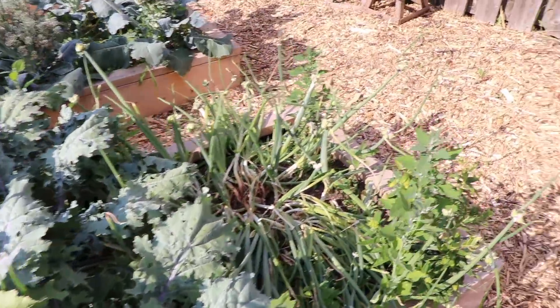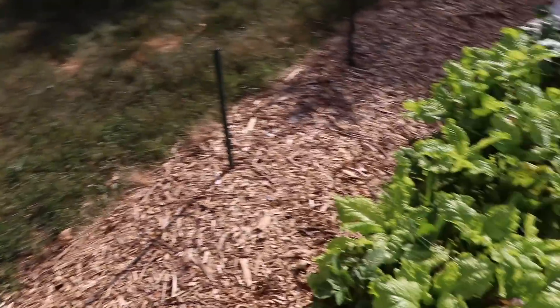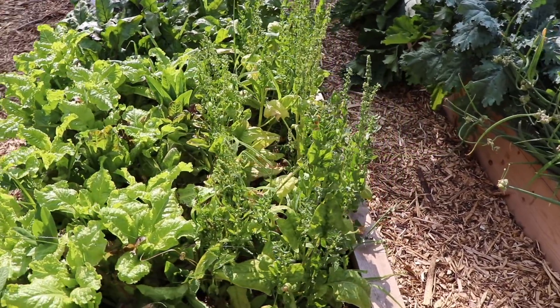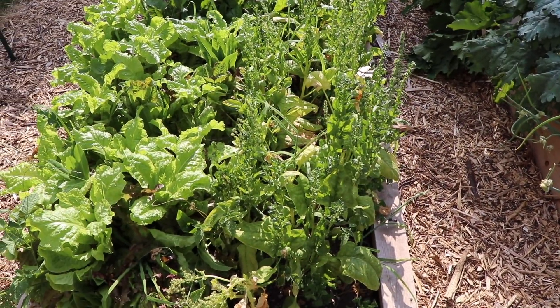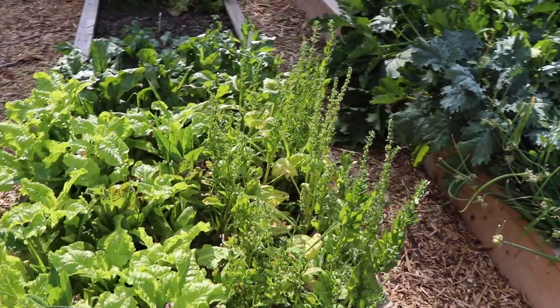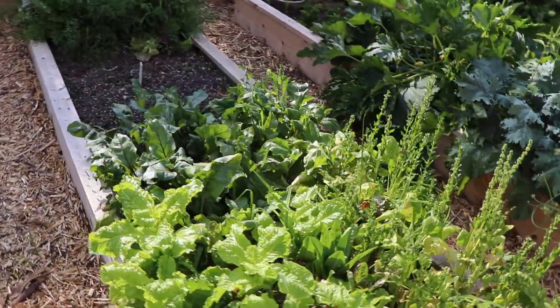Kale looks good. Onions look good — they're just going to look like this for the rest of the year, so not much to focus on. The lettuce is nice and green. The spinach — I waited too long, I didn't harvest the leaves when I probably should have, so I've got to get to that and then probably just reseed that.